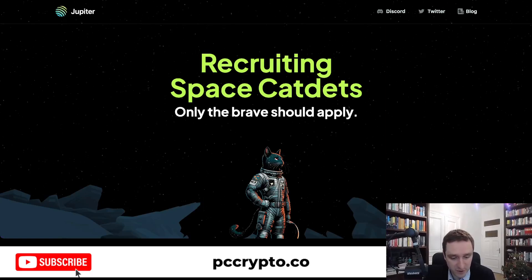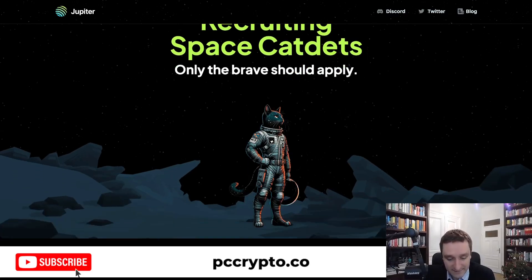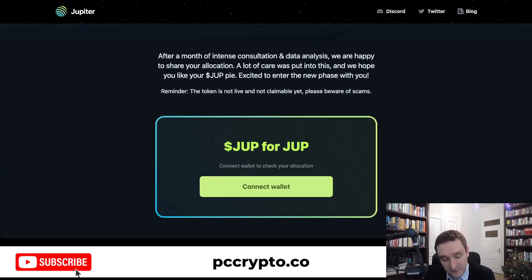Finally, the biggest airdrop coming is from Jupiter — airdrop.jup.ag. This is the aggregator of all liquidity on Solana. They allow you to trade anything, and they are going to do airdrops — not one, but I think three rounds. Round number one is already here. You can check whether you got an allocation by going to airdrop.jup.ag. The token is not live yet, so it's not claimable — do not fall for any scams. Jupiter is to Solana what Uniswap was to Ethereum. This will be a huge event and everyone will be participating.